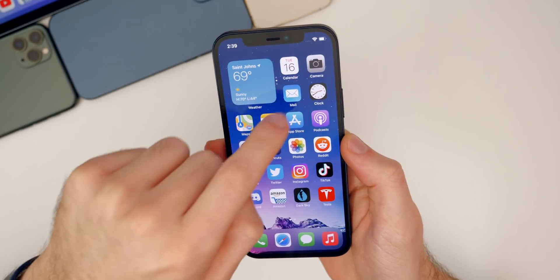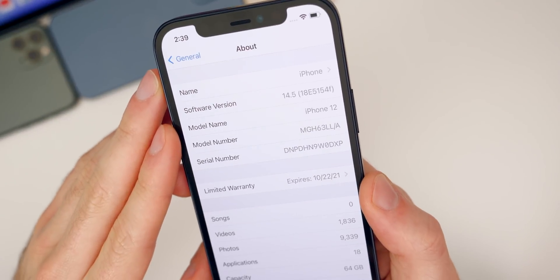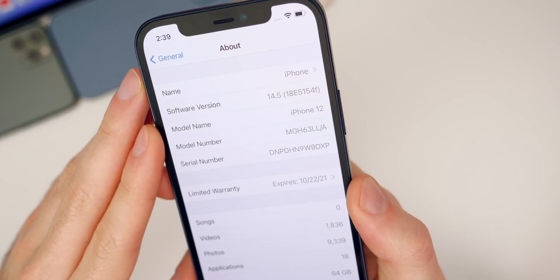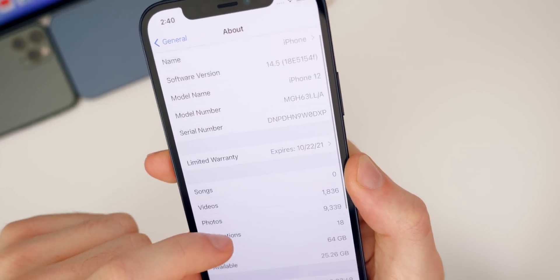If we check out the build number for beta two — go to Settings, General, About, 14.5 — the new build number is 18E5154F. We have an F at the end of the build number, which indicates we are likely going to have at least a couple more betas for this update, as expected.